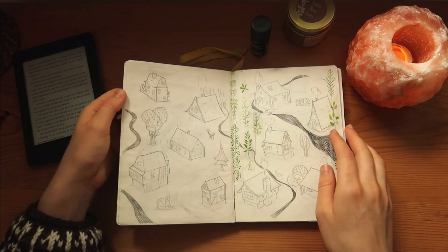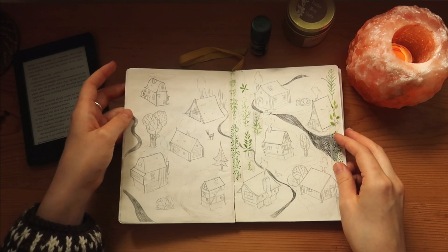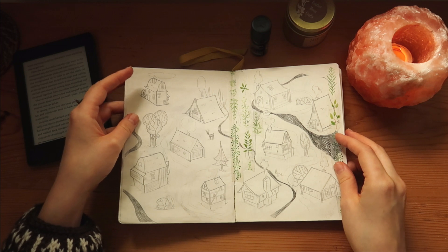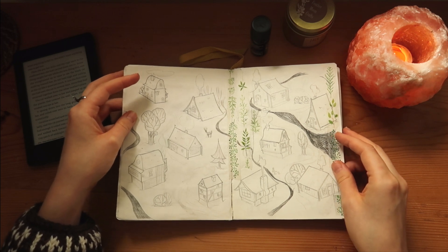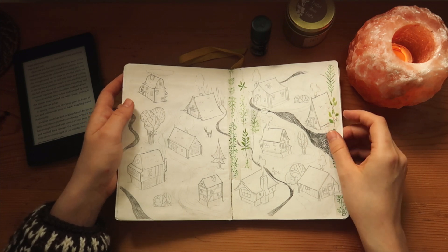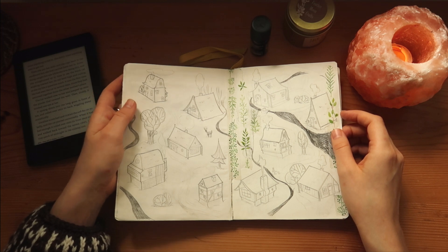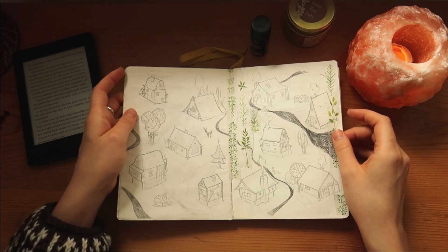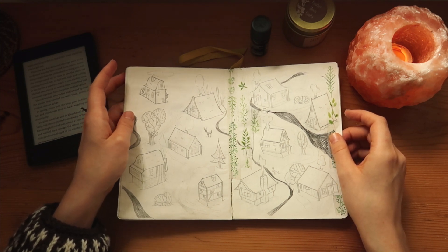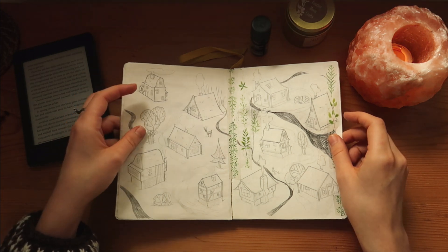These houses I made for the tiny house challenge I created with Ghostpuff — Mona, a very dear friend of mine. She did more prompts than I did, but we both didn't finish our own challenge. However, a lot of you actually finished it and I'm so happy and honored that you did — it's amazing.